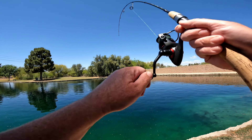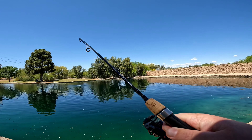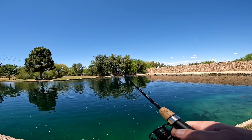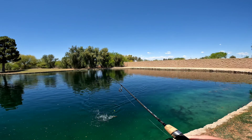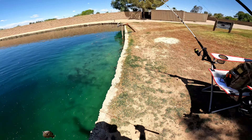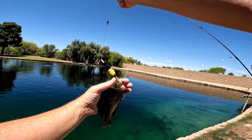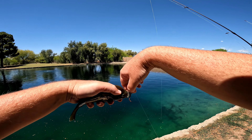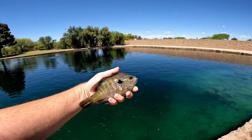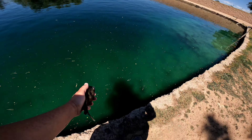We got a nibble, fish on. Looks like another green sunfish — actually, no, that's a pretty big bluegill. Nice. There we go. Our third different species in a row, all on red worms. That's a nice size bluegill too. Already met our goal: three out of five species. There's still carp and catfish to go. I had a pretty big bite on the corn a little bit earlier, so hopefully I'll get a carp before we get out of here. Let's get this bluegill back in the water.